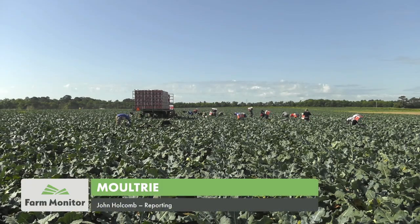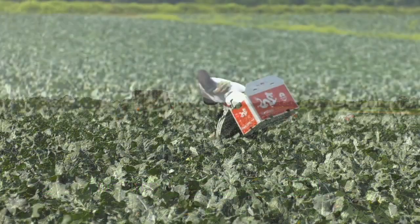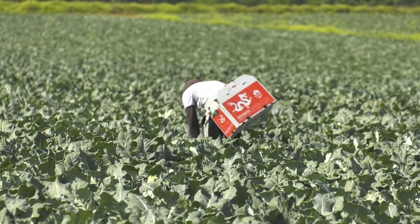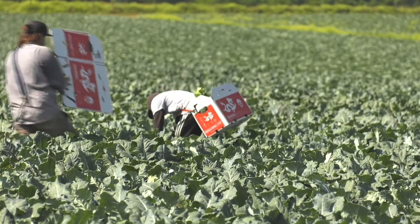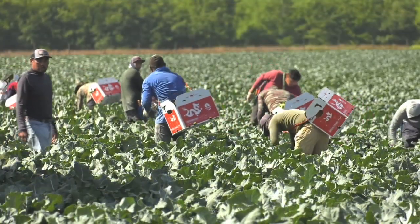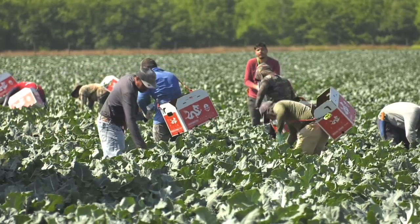Down in southwest Georgia, it's time for some fresh broccoli, and operations like this one, Hartco Farms, are hard at work in the fields harvesting this year's crop. It's been a season full of hard work, but it's certainly paid off as they've grown a good quality crop they're certainly proud of.